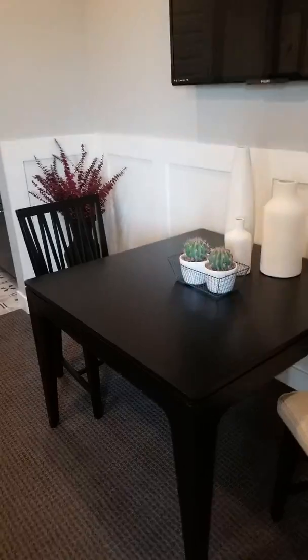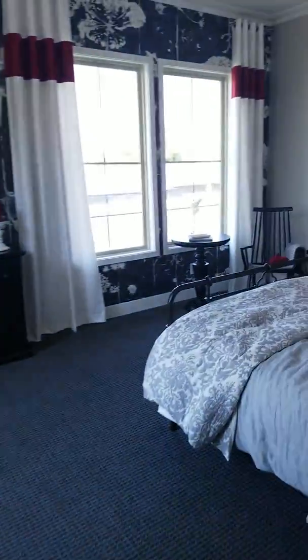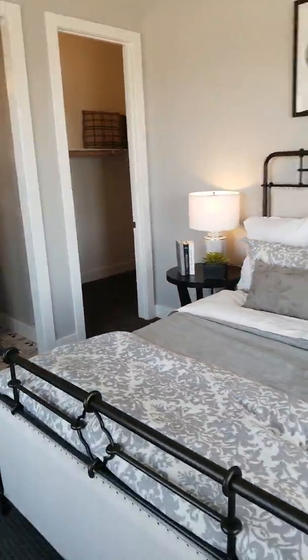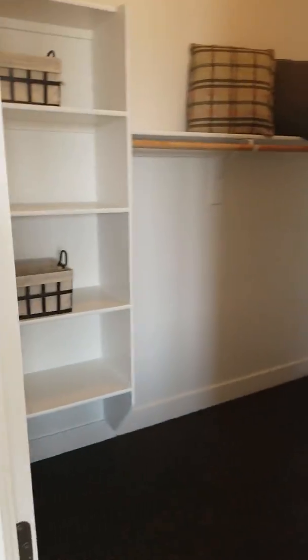Really nicely done guest suite — a true suite at that. There's a sort of sitting room in the guest suite, along with a nice size room and a good sized closet.